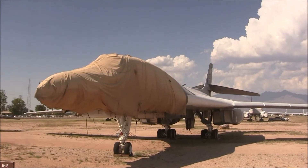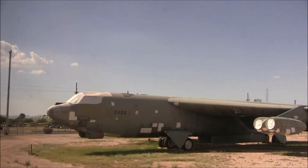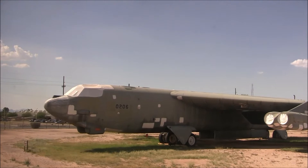Variable geometry wing — those wings are straight out for slow flight, for landing. At high speed, it can do almost twice the speed of sound. Back on your right side, here's our great B-52.